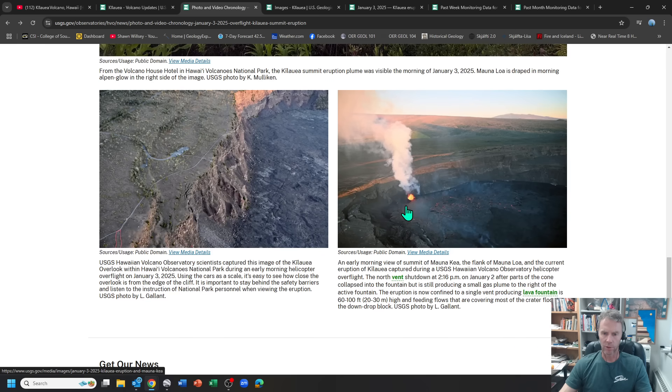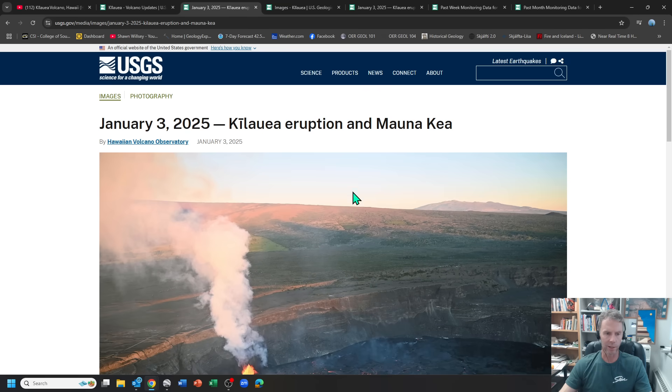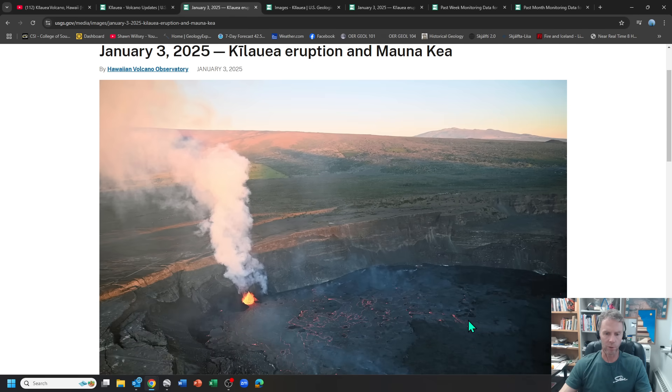Here's a fun one — three volcanoes in one photo. In the foreground is Kilauea with the lava lake, then the flank of Mauna Loa — the bigger shield volcano — and in the far distance is Mauna Kea, an older shield volcano. Some nice images there from the USGS.